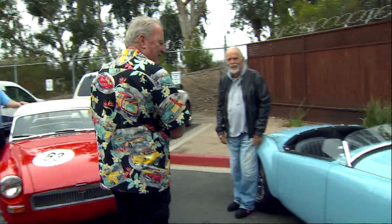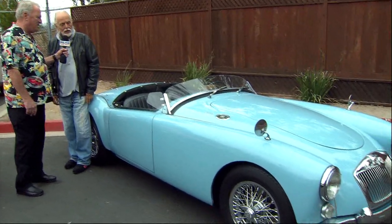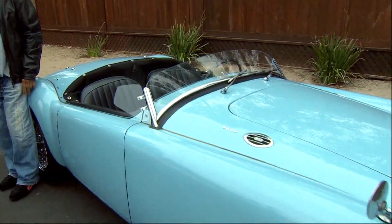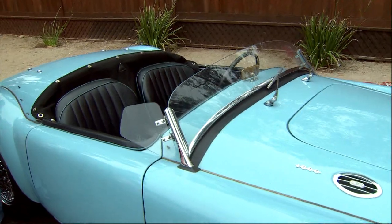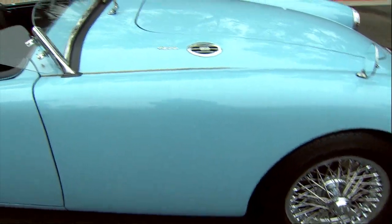This is an MGA — not a twin cam, but it is an MGA. 1960. You got the racing windshield on it? Made it yourself? Do you do much racing with it? Not this car. You're saving this one, right? This is the one I'm trying to keep in good condition. It's awesome, I love it.